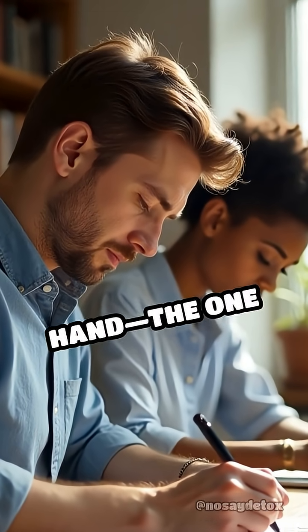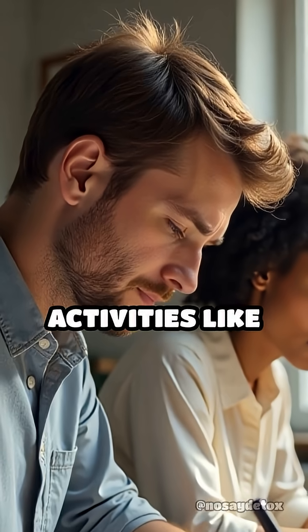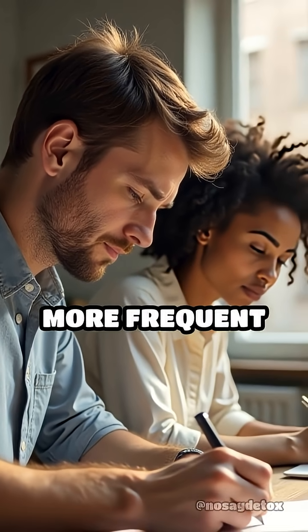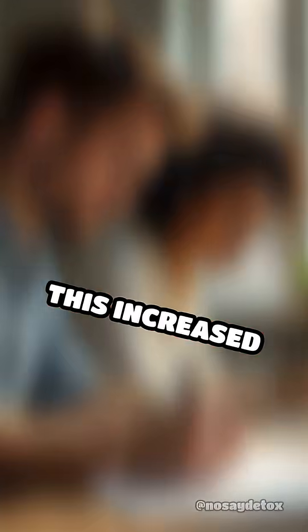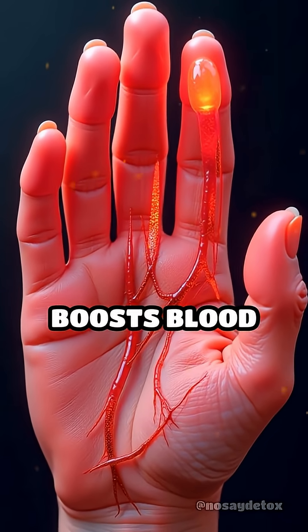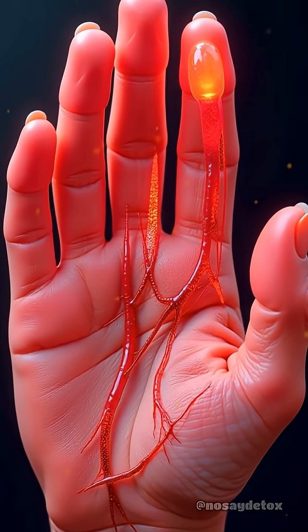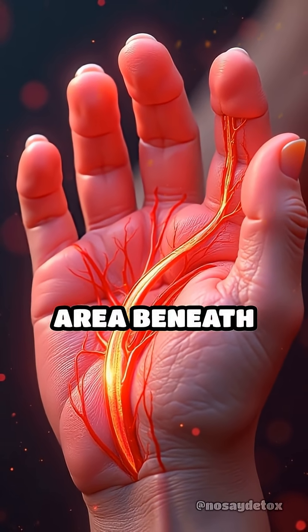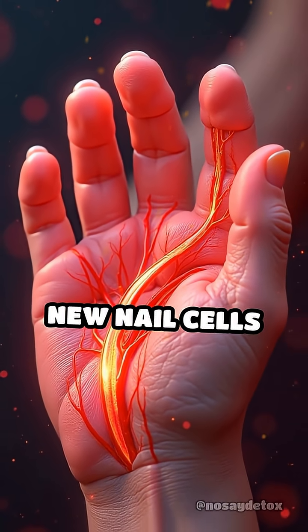Your dominant hand, the one you use most for daily activities like writing, eating, or typing, undergoes more frequent movement and stimulation. This increased activity boosts blood circulation to the fingers, delivering extra oxygen and nutrients to the nail matrix, the specialized area beneath the skin where new nail cells form.